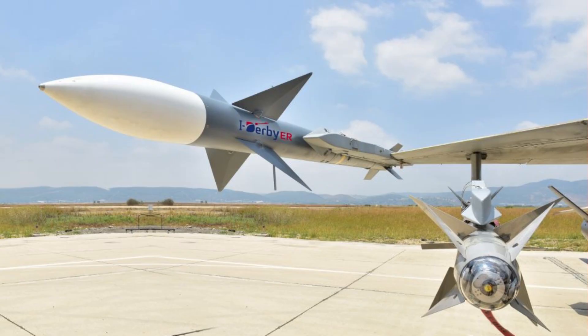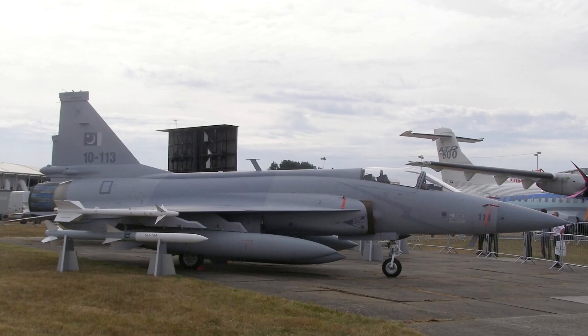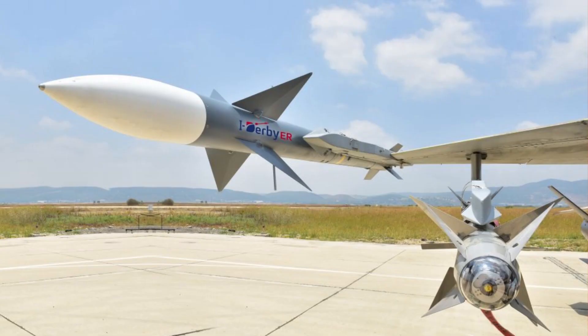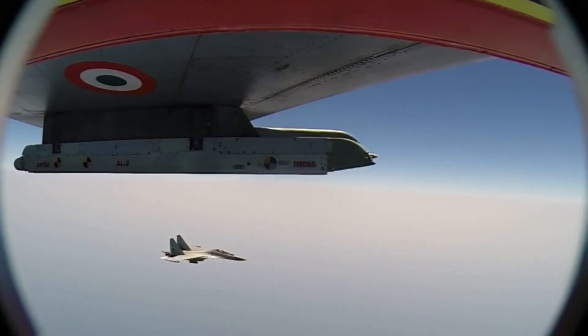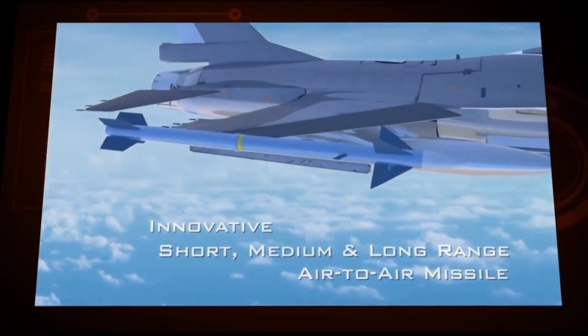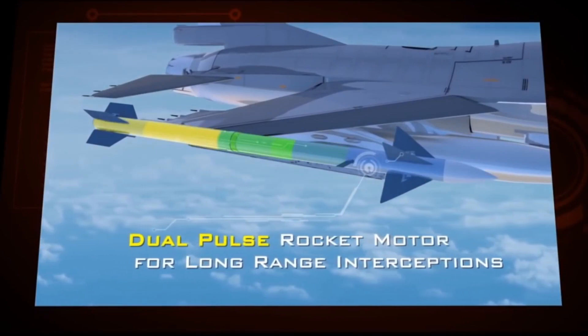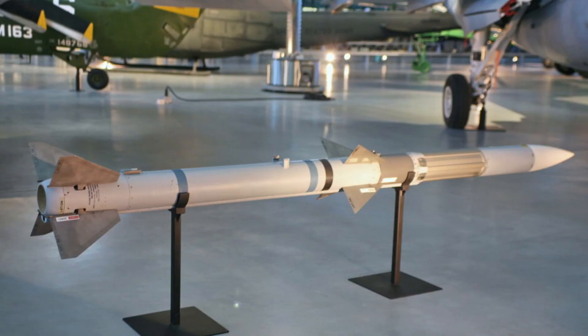Astra Mark 1 can be compared with the Russian R-77, Israeli I-Derby ER, European MICA, and Chinese PL-12. Except for the I-Derby ER, Astra Mark 1 is better than all these missiles. The I-Derby ER is a dual-pulsed missile that provides better engagement at the endgame. Compared with the American AIM-120C, Astra Mark 1 is slightly better.